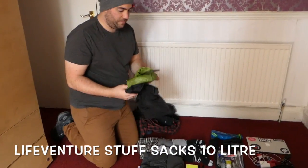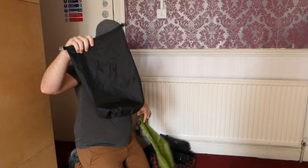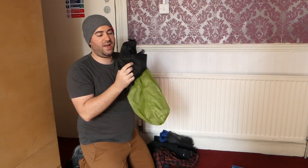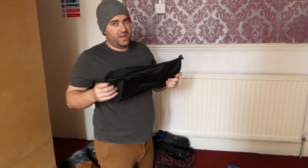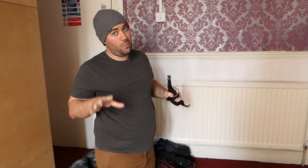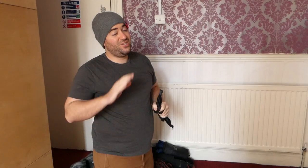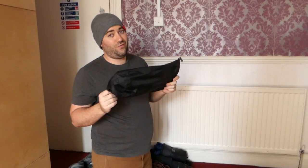I also pack these stuff sacks. I keep a green one for laundry and a black one for everything else, so I separate clean clothing from laundry. These pack the clothing down — I'll show that in the packing tutorial at the end. These are Life Adventure Stuff Sacks, about 10 litres each. The key thing is they pack all the air out. Not packing cubes — those don't remove air. Air is your enemy when packing. A stuff sack saves you a lot of space. That's my packing secret.